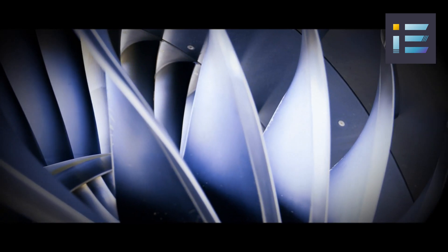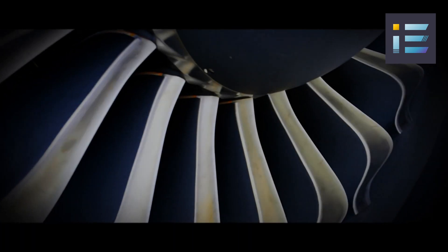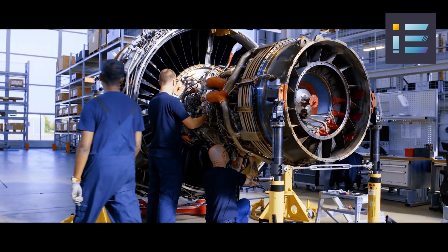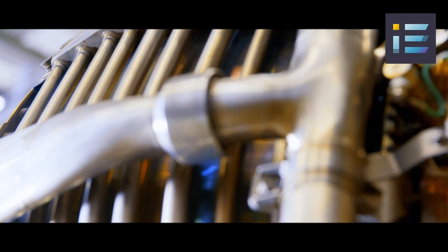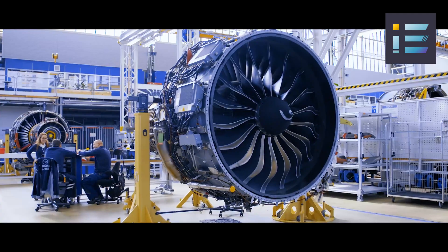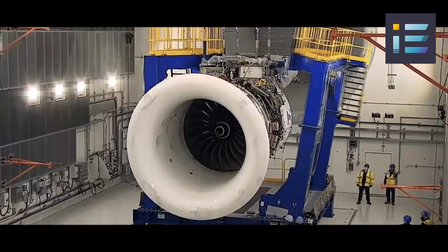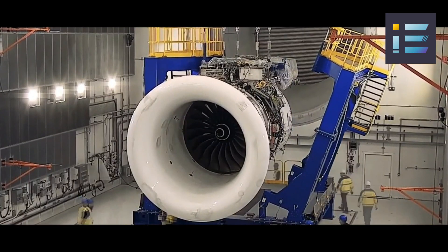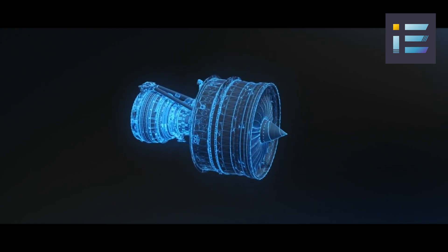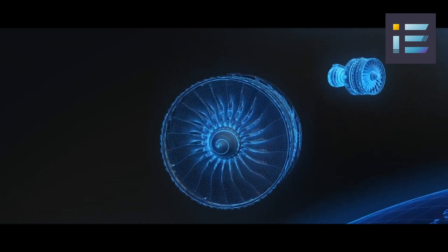Meanwhile, the LEAP-1A engine, crafted by CFM International for Airbus A320neo planes, incorporates a fan diameter of 78 inches, a bypass ratio of 11 to 1, and a thrust range of 23,000 to 35,000 pounds, achieving a 15% efficiency boost over its forerunner. Notably, the UltraFan outpaces these engines in various aspects, including fan diameter, bypass ratio, thrust range, fuel efficiency, emissions reduction, and adaptability.